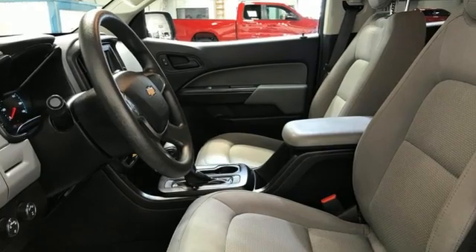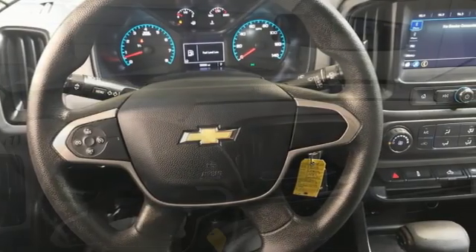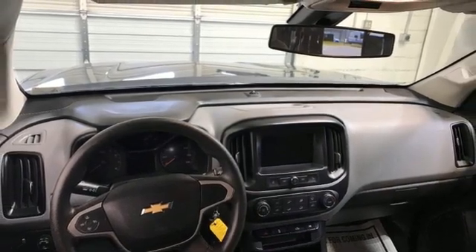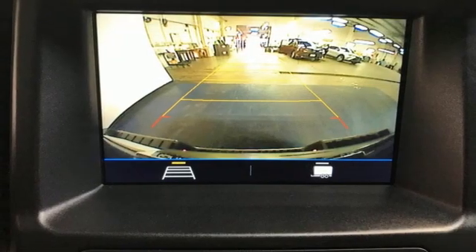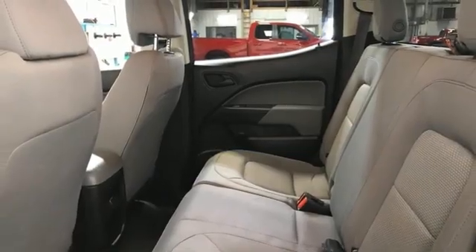V6 engine, four-wheel drive, tow haul mode, active grille shutters, Bluetooth streaming audio, Apple CarPlay, Android Auto, manual tilting steering column, front tow hooks, electronic shift on the fly, and automatic transmission.